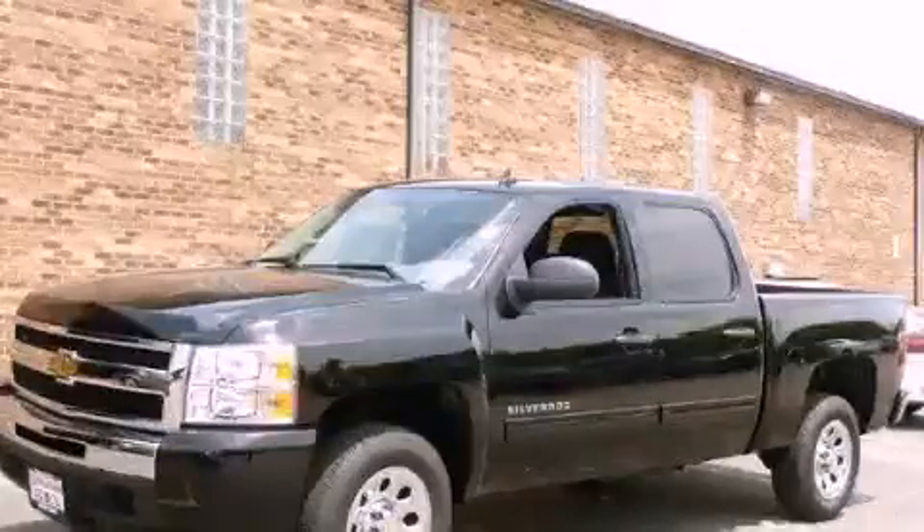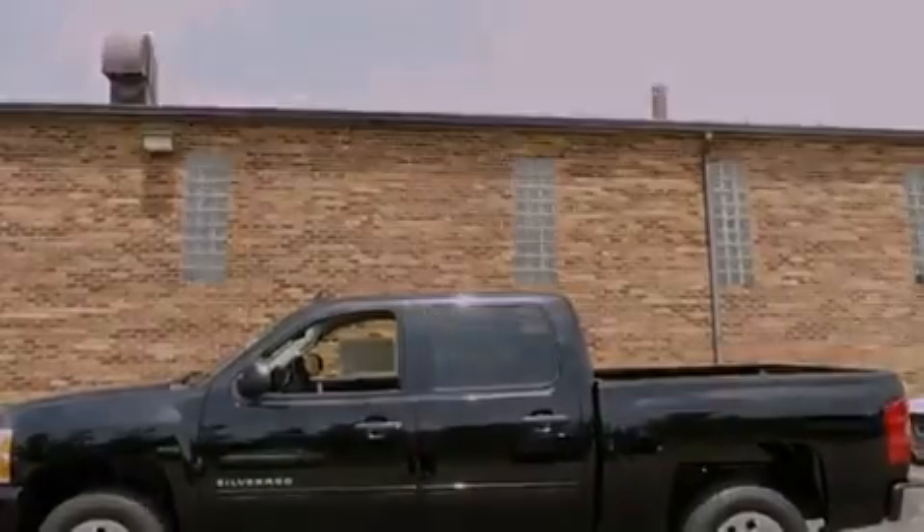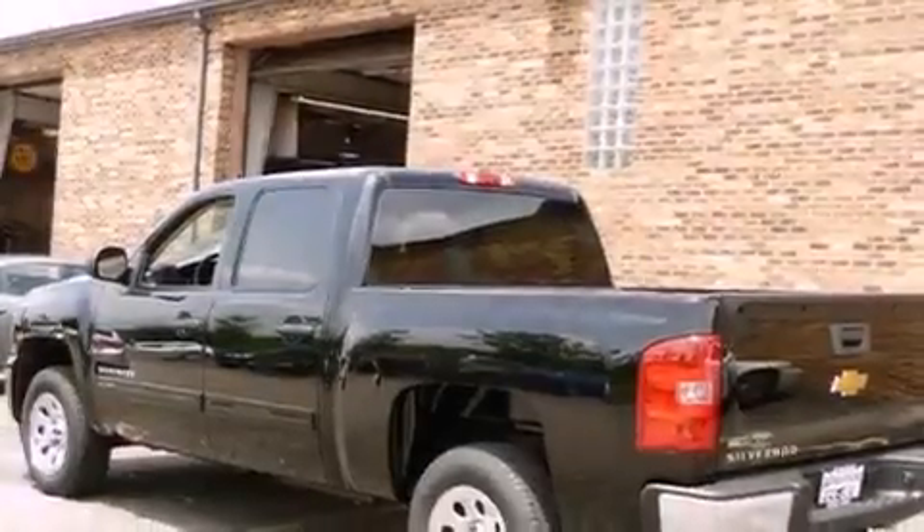This is a brand new 2011 Chevrolet Silverado — strong, durable, and dependable. It has a 4.8 liter 8-cylinder engine and an automatic transmission.